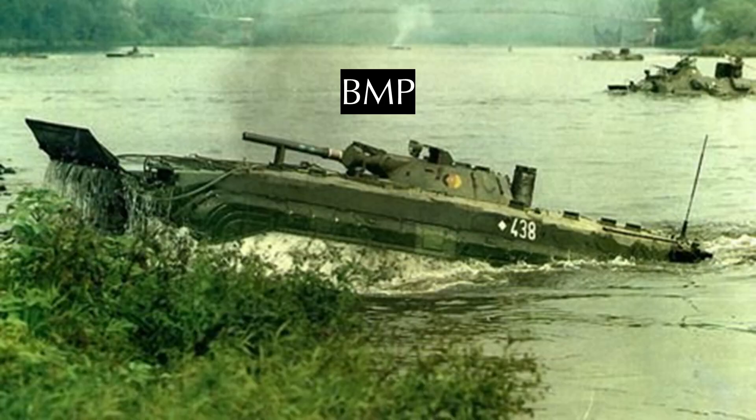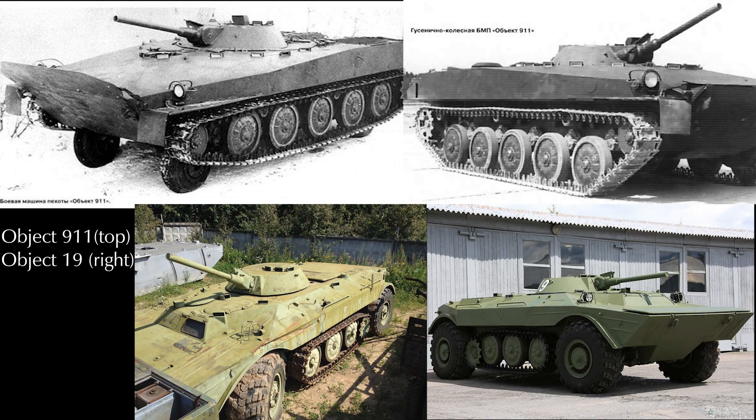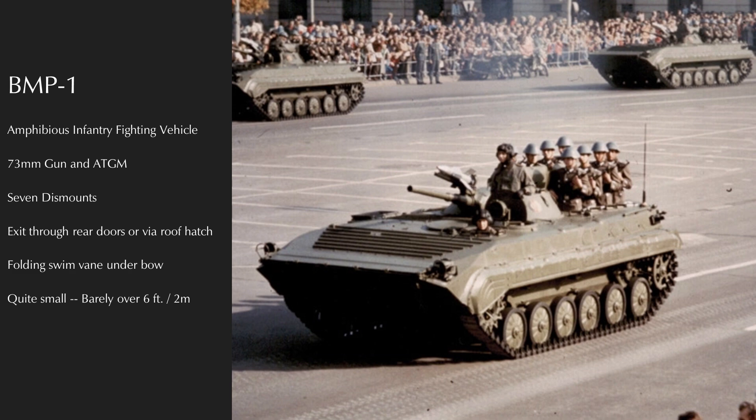Moving swiftly onwards, we come to the BMP. BMP, or 'Boyevaya Mashina Pehoty,' means fighting vehicle of the infantry — synonymous with the English term infantry fighting vehicle. The Soviet concept of BMP came as a result of the Khrushchev reforms emphasizing nuclear warfighting. The Soviets planned on fighting on a flaming, heavily contaminated battlefield, requiring a sturdy, amphibious, NBC-protected vehicle that was as maneuverable as tanks and armed to defeat enemy armor while allowing dismounts to fire under armor protection. A competition was held, and the winner was the Object 765 made by the Chelyabinsk Tractor Factory.